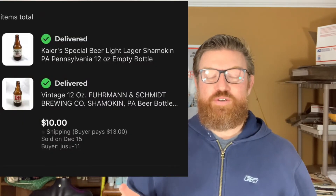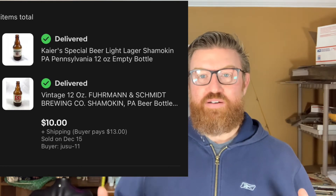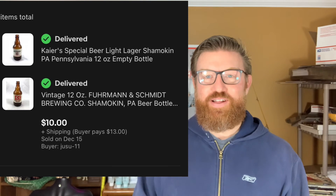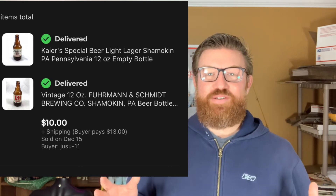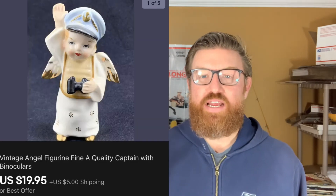Next are a couple of empty beer bottles I sold to one individual. I got these in a storage locker as well. I actually have a case of one beer bottle type, so I have many more FNS beer bottles to sell if anyone's interested. These sold together to one person for $10 plus shipping.